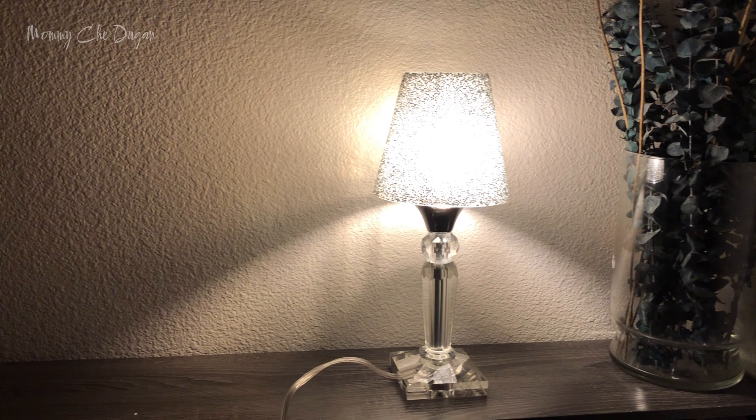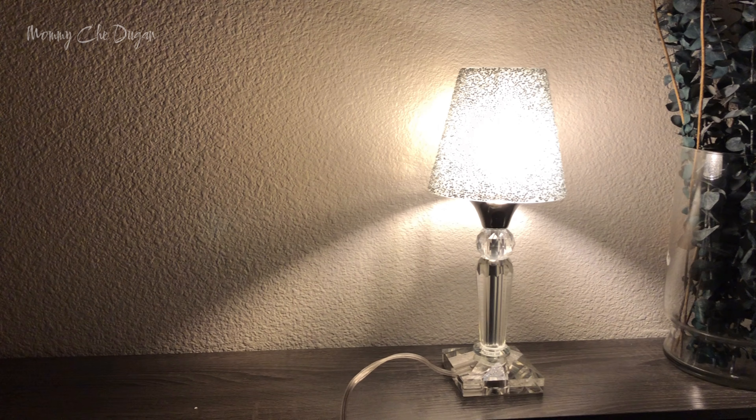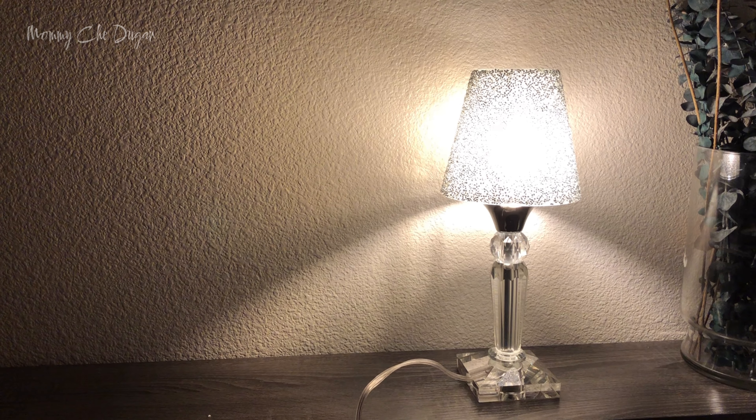Hello everyone, today I want to share with you this stunning Moroccan Mosaic Table Lamp. It's not just a lamp, it's a piece of art that brings elegance and warmth to any room. Let's take a closer look at why this lamp is so special.